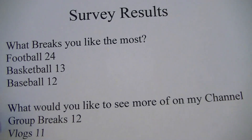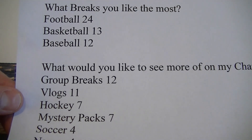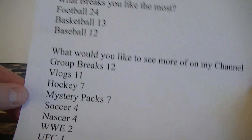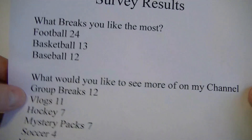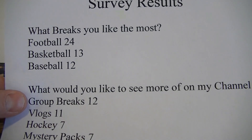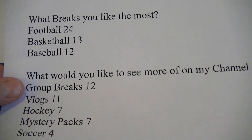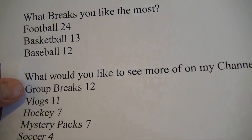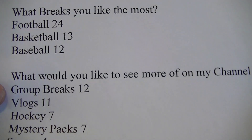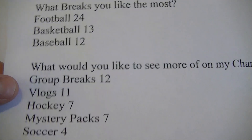The second question: what do you like to see more on my channel? Group breaks got the most with 12, vlogs with 11, hockey breaks got 7, mystery packs 7, soccer got 4, NASCAR got 4, WWE got 2, and UFC got 1. You guys like my vlogs - that's cool, I'll keep doing them when I have good material. Group breaks was a surprise, so I'm going to try one. I'm going to start with a football group break and probably post that video this weekend.